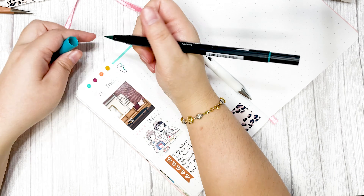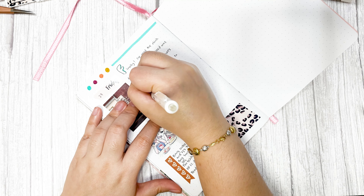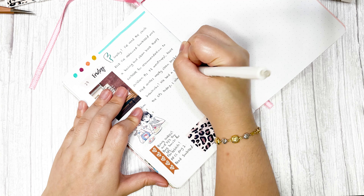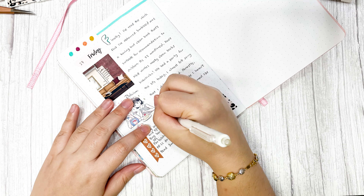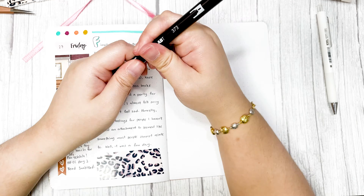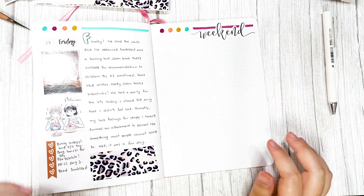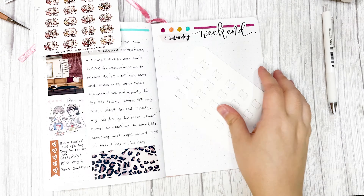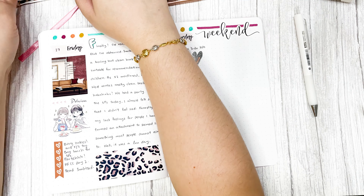Writing on stickers is something I don't enjoy, especially with Glam Planner's sticker kits because they have glossy stickers. When I subscribed three years ago, their stickers were all glossy and I had to use sharpie markers or ballpoint pens to write on them, and I didn't like ballpoint pens — that was a deal breaker for me, which is why I stopped subscribing. Maybe they have improved or added more options since then, but I haven't checked.